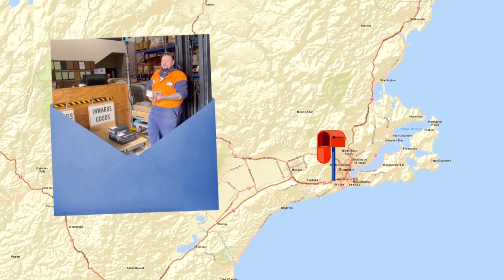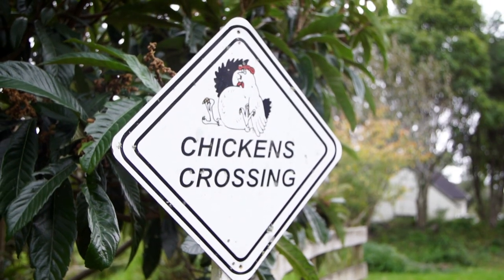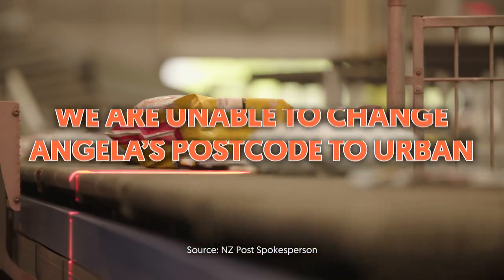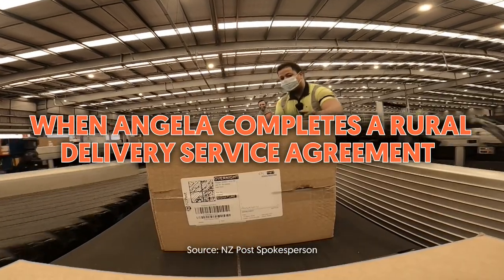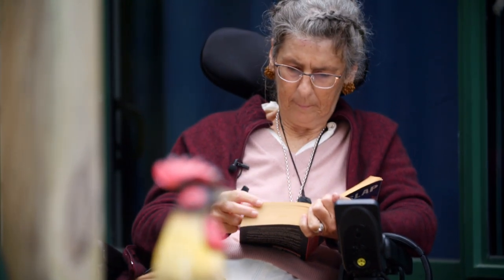Fair Go asked New Zealand Post to clarify whether Angela's address is rural. As far as they're concerned, it is. While they completely empathise with Angela's situation, they're regrettably unable to change her postcode to an urban postcode, but their local driver is happy to reach out to Angela personally to give her advice on how she could possibly reduce her delivery costs. If Angela completes a rural delivery service agreement, her address will also show RD2. Overall, Angela is happy with the service she gets, but just wants consistency. It's not the service she's complaining about — it's what she believes is a glitch in the system. You've just got to work around it and wrangle it the best way you can.